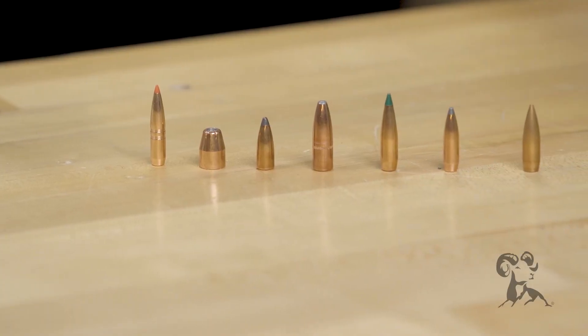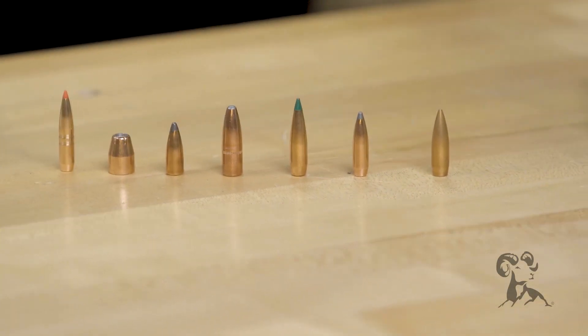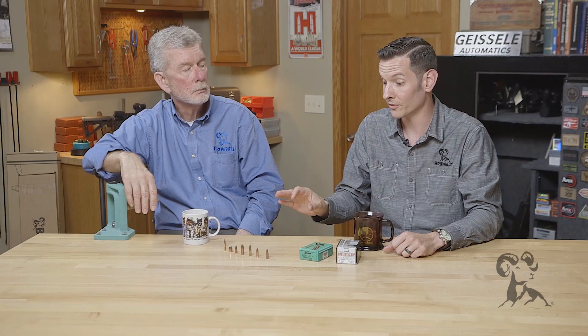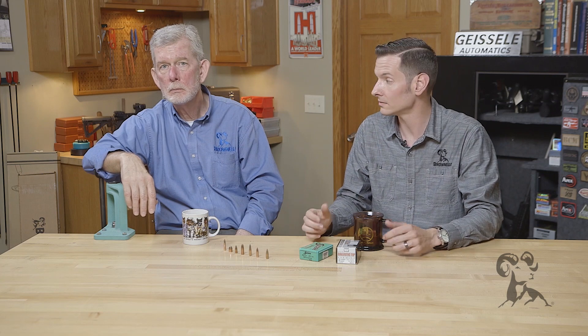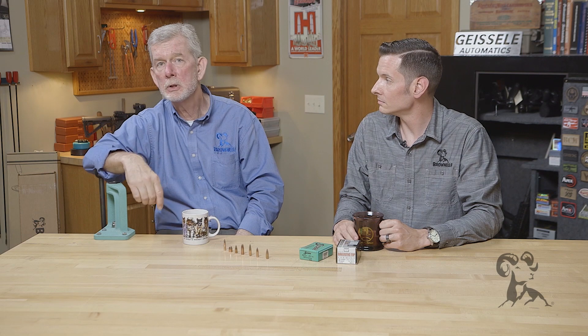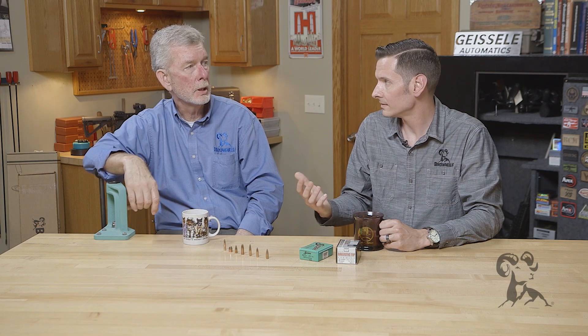The higher the BC, the better. It's going to be measured as a three-digit number — like point-something-something-something. Every bullet has a different ballistic coefficient, and you can find that number in your reloading manual or a lot of times on the box that you bought the bullets in. So it's easy to look up.